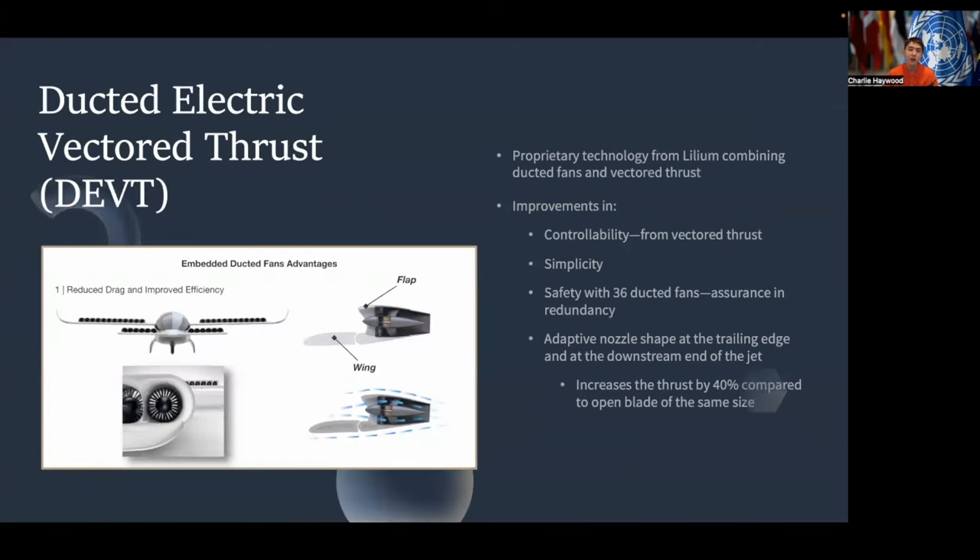There is also ducted electric vector thrust, or DEVT for short, which is a proprietary technology developed by Lilium, a big company in the eVTOL sector, combining ducted fans and vectored thrust. This DEVT has improvements in controllability from the vectored thrust, as well as the benefit of simplicity and safety from the 36 ducted fans placed on the airfoil, which gives assurance in redundancy — many of the DEVTs can fail, but the aircraft can still operate and safely land. Lilium has also developed an adaptive nozzle shape at the trailing edge and downstream end of each jet, which they claim increases thrust by 40% compared to an open blade of the same size.